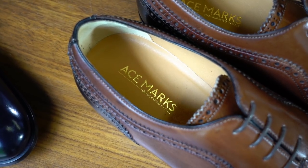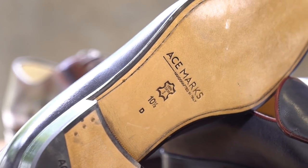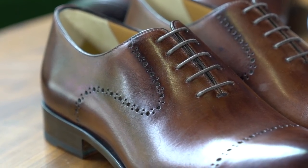If you guys haven't heard of Ace Marks, in 2016 it was the most funded shoe campaign in Kickstarter history. They raised just over $574,000 — and that's a lot of money for a shoe campaign. But in 2017 they released another Kickstarter campaign which blew that out of the water, raising $1.25 million. So needless to say, guys, these are some dope shoes.